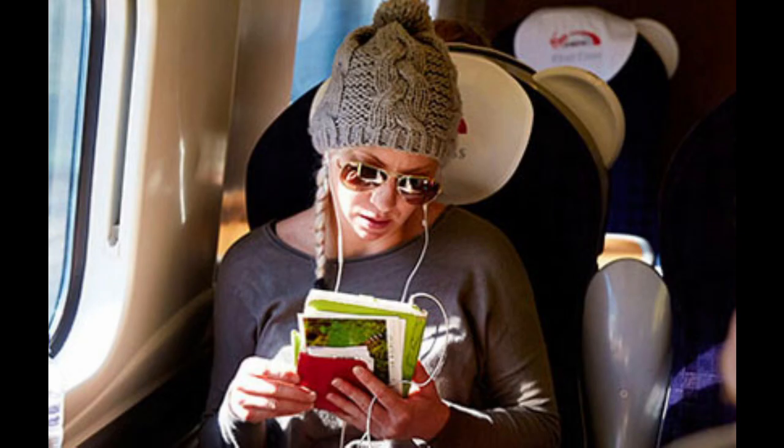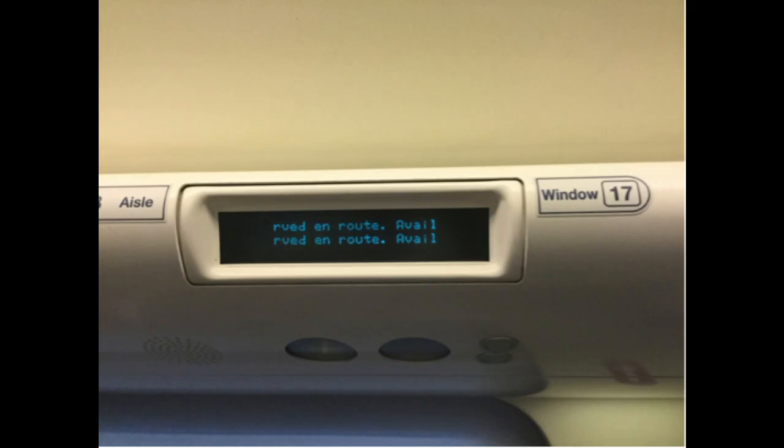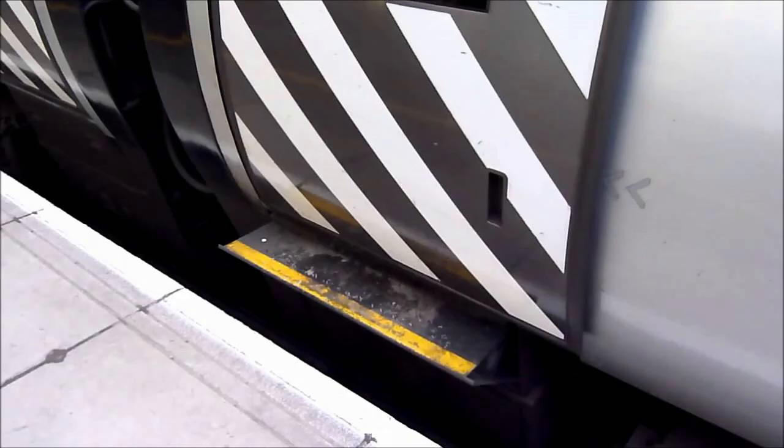All seats originally had an onboard entertainment system with a number of pre-recorded music channels. This feature was disabled in March 2010 to make way for new onboard WiFi provided by T-Mobile. Each seating row has a dot-matrix LCD display to indicate the reservation status of each seat, removing the need for conventional printed labels inserted manually by train crew. The coaches also incorporate steps which automatically extend to platform level when the doors are opened.